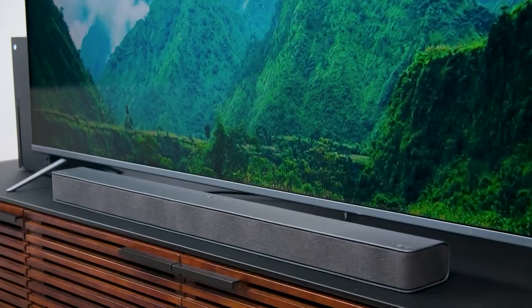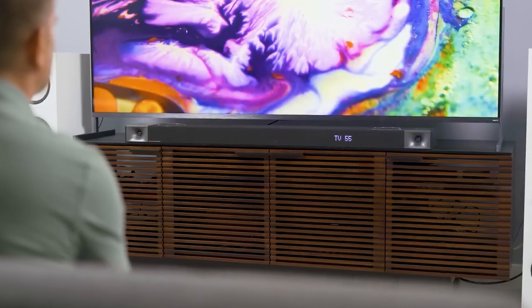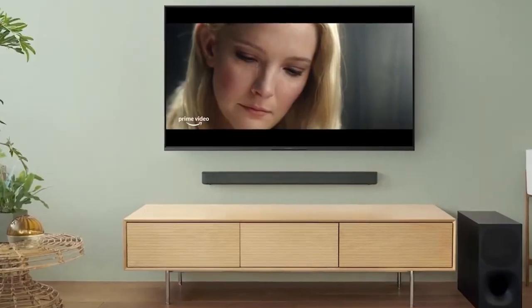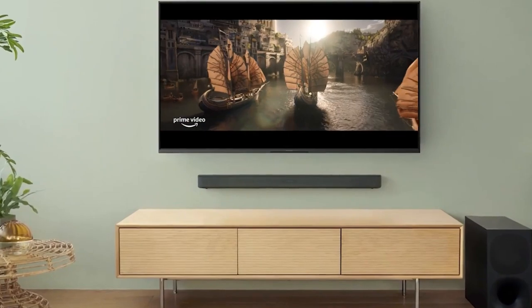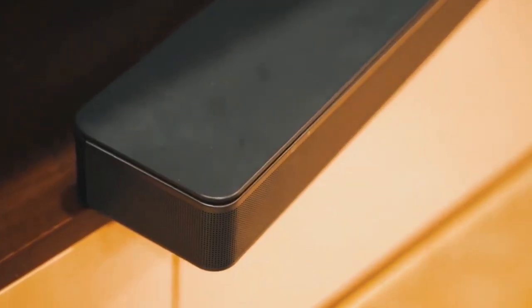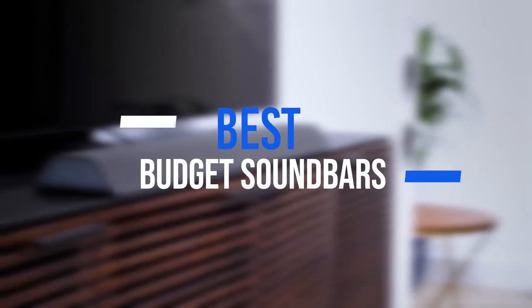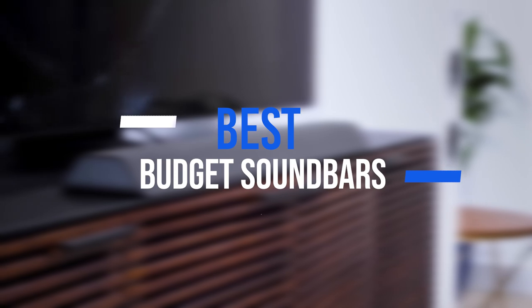Budget soundbars are audio devices designed to provide an affordable way to enhance the sound quality of your TV or home theater system. These soundbars come equipped with multiple speakers that produce high-quality audio, making them an excellent alternative to traditional surround sound systems. In this video, we break down the 5 best budget soundbars in the market.